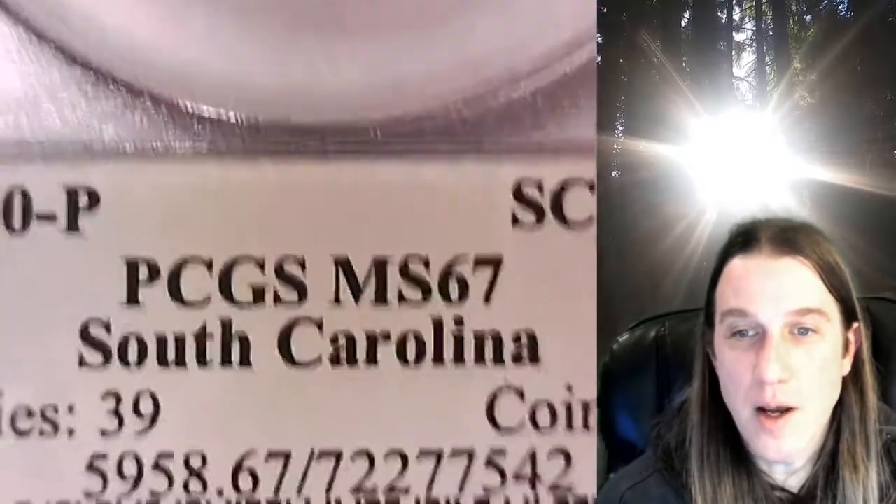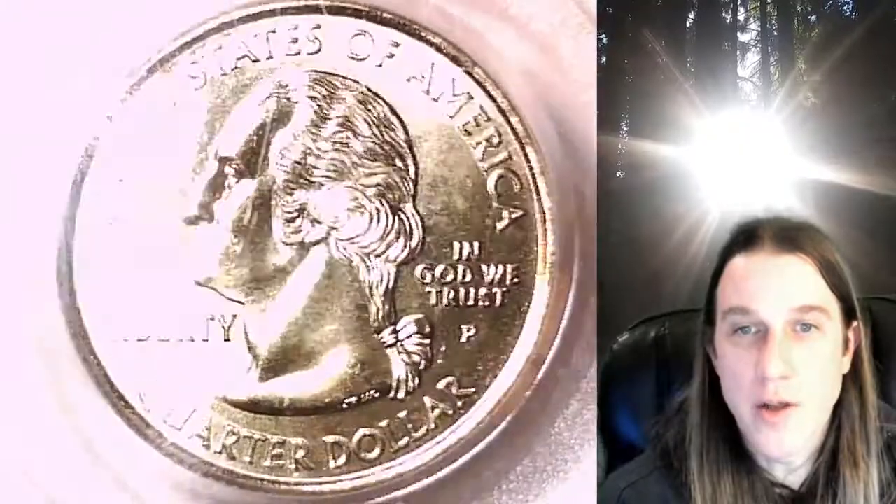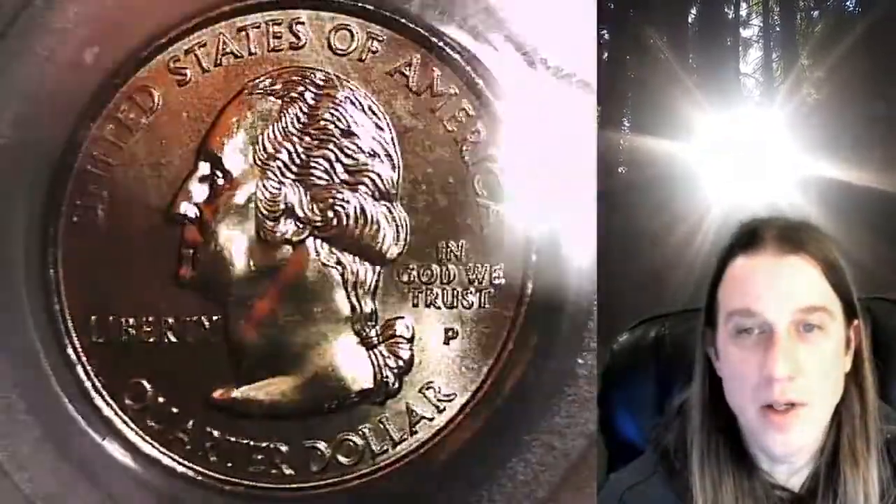This one features the state of South Carolina. We'll take a look at Washington on the obverse and then we'll take a look at South Carolina on the reverse. This coin is going to go up for sale on my eBay store.